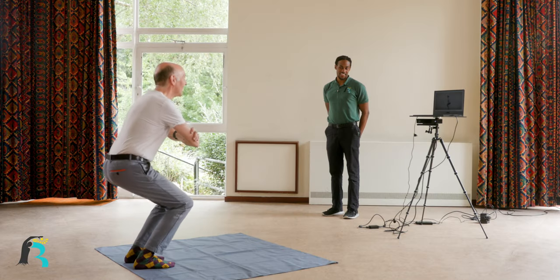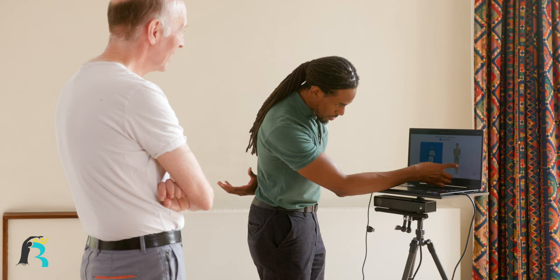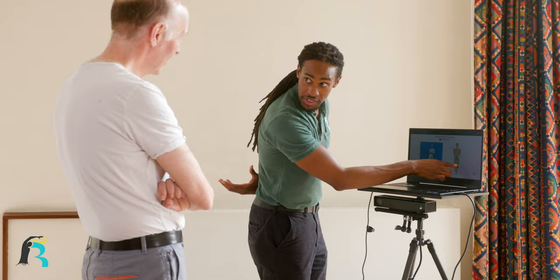It scans your posture and tracks your movements, giving you a 3D visual representation of how your body is moving, which will improve your awareness, empowering you to make the necessary changes.